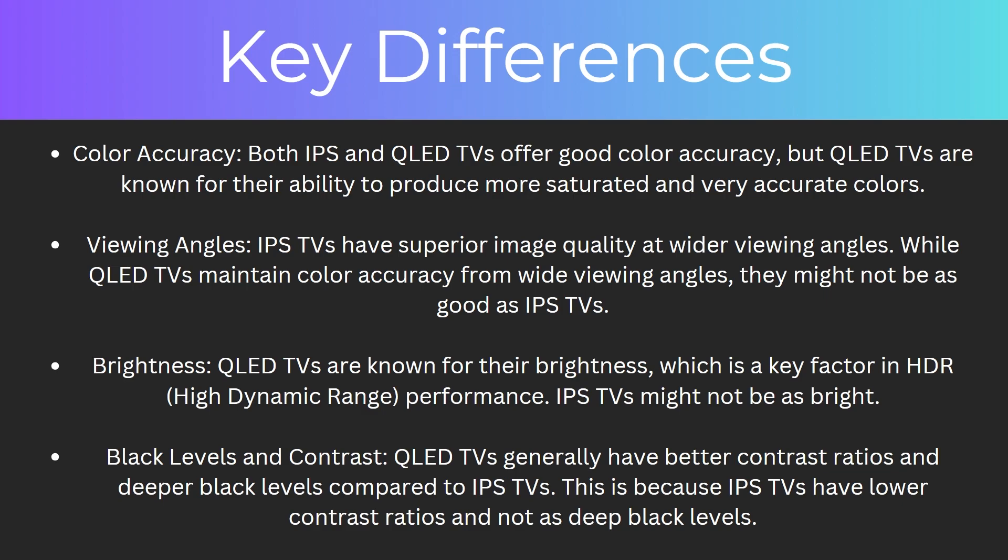And finally, the black levels and contrast. QLED TVs generally have better contrast ratios and deeper black levels compared to IPS TVs, as IPS TVs have lower contrast ratios and not as deep black levels.